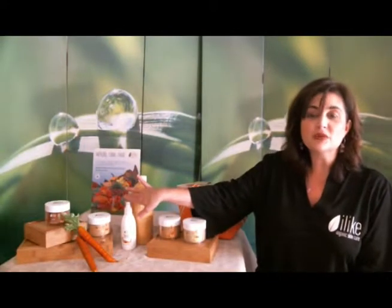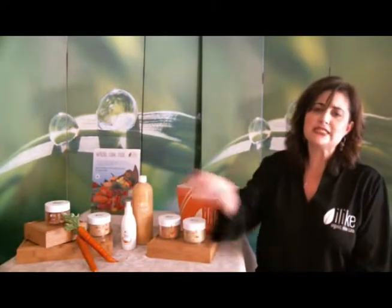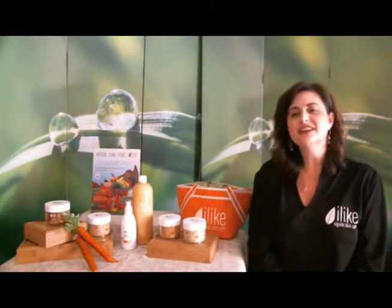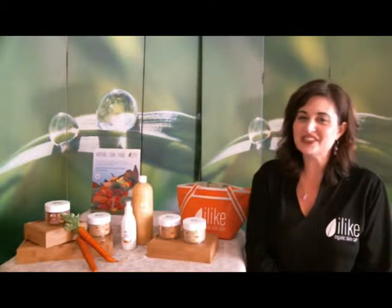Shea butter blended with organic herbal oils combined with the amazing Carotene Essentials ingredients to give us a beautiful antioxidant-rich body lotion. Loaded with vitamins and nourishment, it really helps to revitalize and protect our skin.